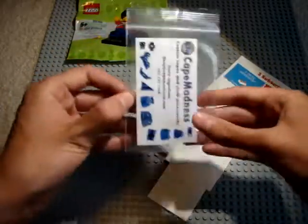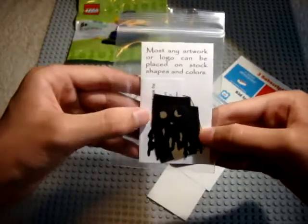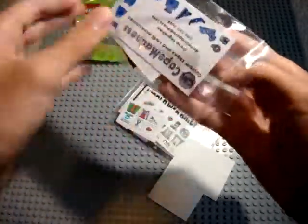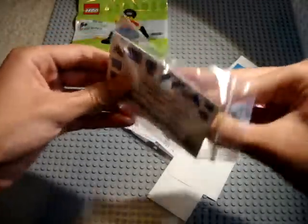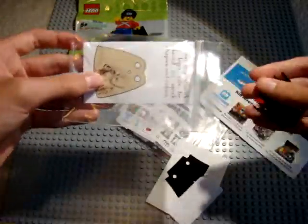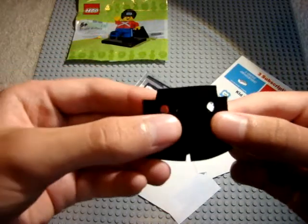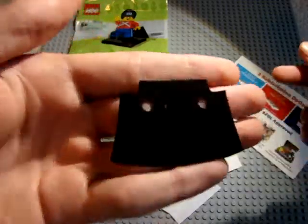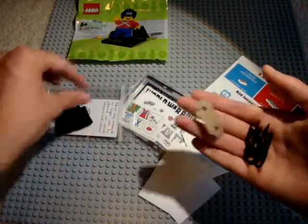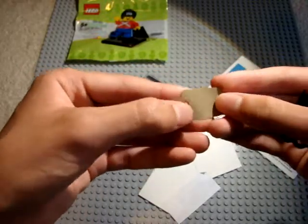Next we got some cool capes by Cape Madness. This is custom capes and cloth accessories from Dave Enneagram. I got this exclusive pack for a pretty good price. So let's see what we got in there. We got a black trench coat, which is pretty cool for LEGO people. Next we got a little brown coat.